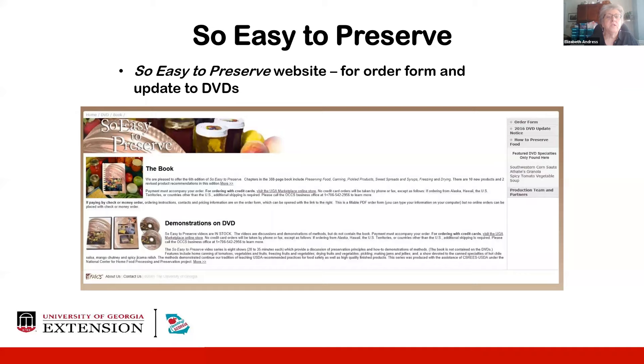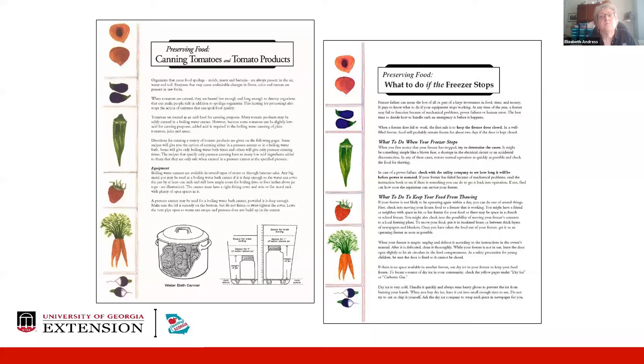We have a website for people to order the book and DVDs, with a printable Extension Publications Order Form for those who want to pay by check, and links to the UGA Marketplace online store for credit card orders. Our price for the book and videos does include shipping for the 48 contiguous states. People in US territories, Hawaii, and Alaska need to call for their exact shipping charges before placing their order. We also have a series of free fact sheets available on websites or from county extension offices in the preserving food series.